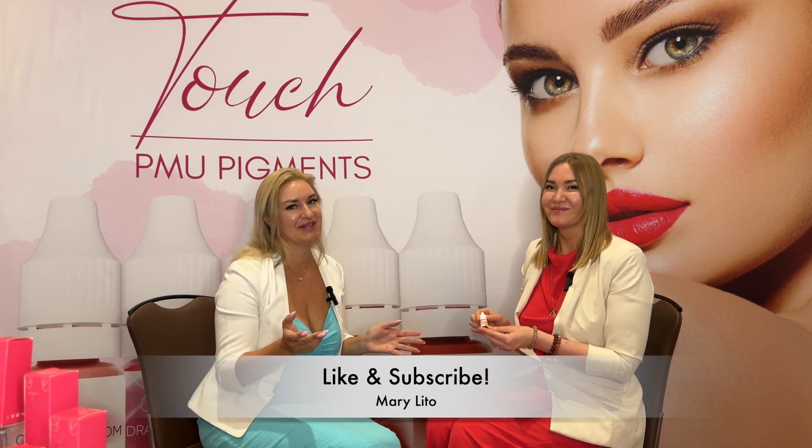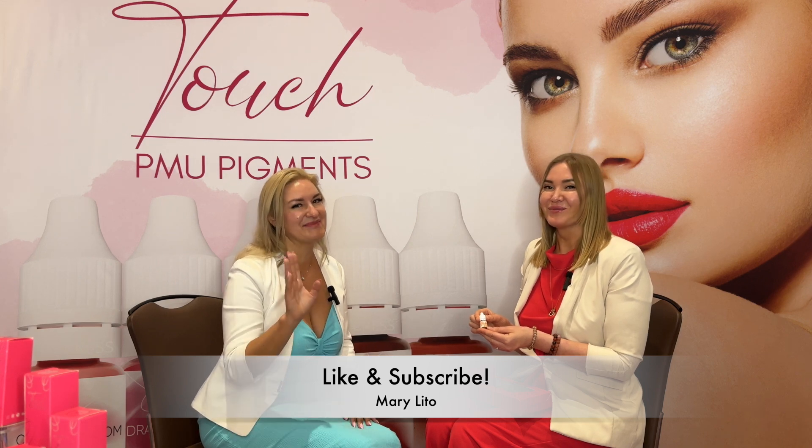Thank you so much for all this information — we will definitely try it, and thank you so much for the gift of the pigment. Please find the links below this video where you can find all information about the Instagram shop where you can buy this product. I hope you will have amazing healed results for your clients. See you next time, bye bye!